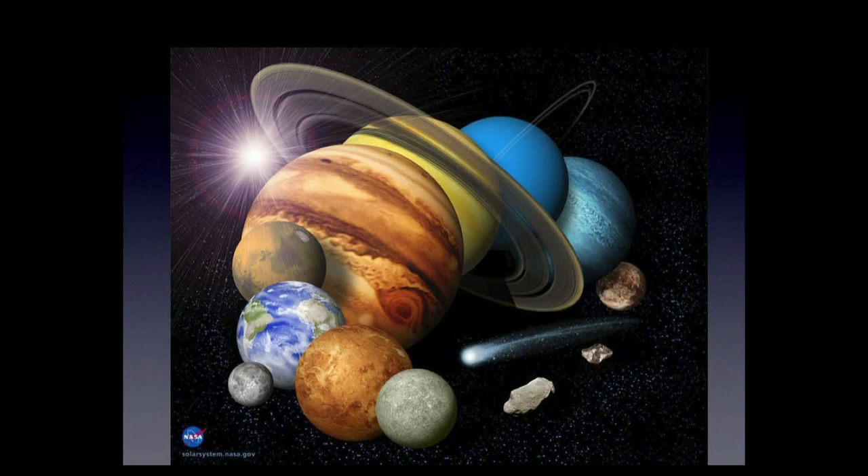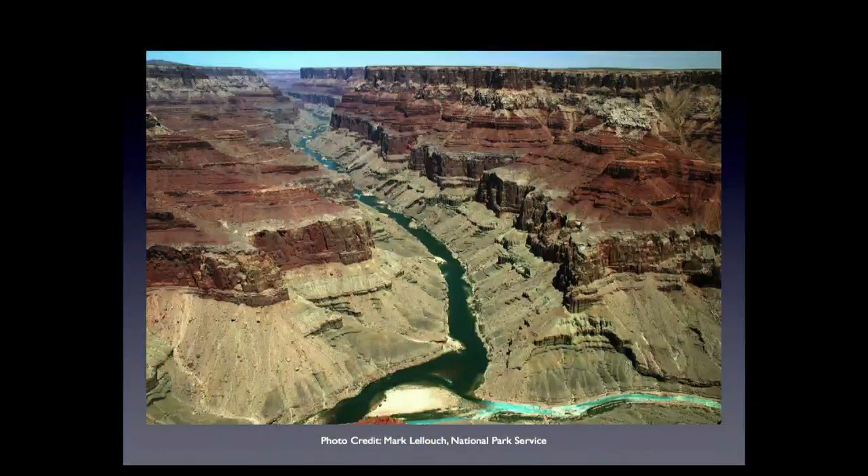As we step off into the solar system and try to decide what kind of maps we need to help scientists learn things about planets — how they were formed, or things about their environment so we can land safely and operate there — we have to think about what kind of data we can acquire and how to put it all together. Before we step off to the planets, let's talk about this scene on Earth. This is a view of the Grand Canyon.